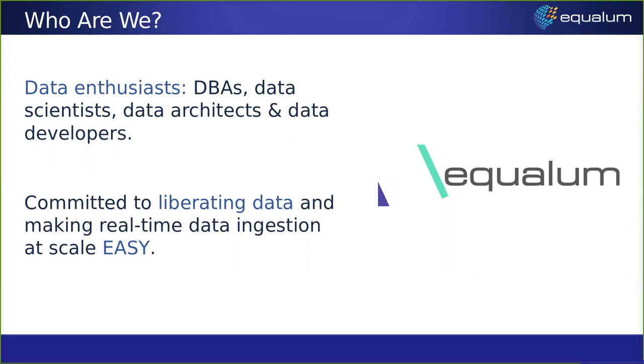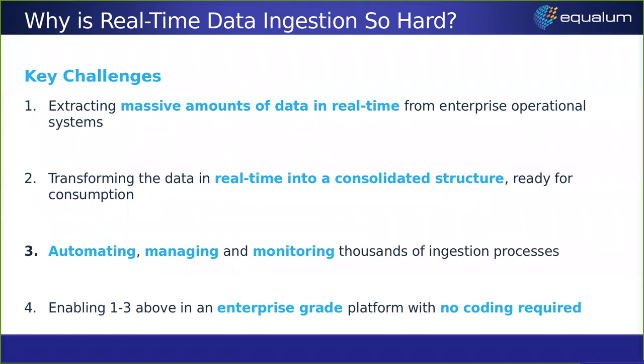Why Equalum? Why are we here? Basically, Equalum was started by a bunch of data enthusiasts. Our founder and the whole team are ex-DBAs, ex-data scientists, data architects, and developers — all around the data side of the house. The real thing our founder noticed was the ability to liberate data. You could get to the data, but it wasn't easy. He came up with a way to make the data ingestion process very, very simple.